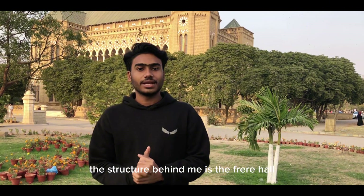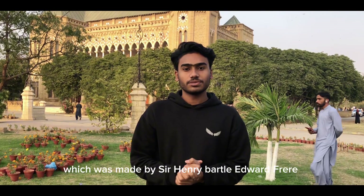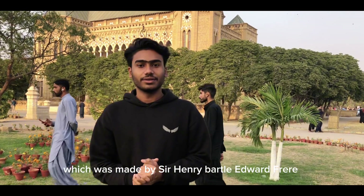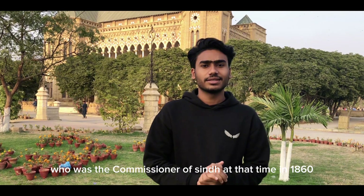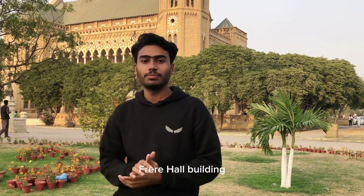As you can see, the structure behind me is Ferrer Hall, which was made by Sir Henry Vidal Edward Ferrer, who was the commissioner of Sindh at that time in 1860. We are talking about the structure of the Ferrer Hall building.